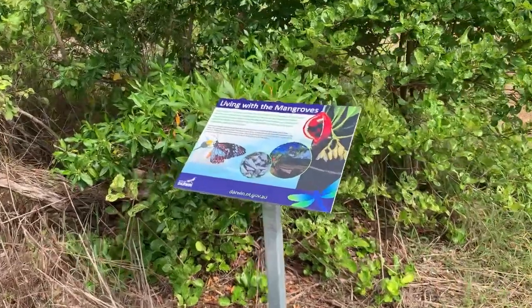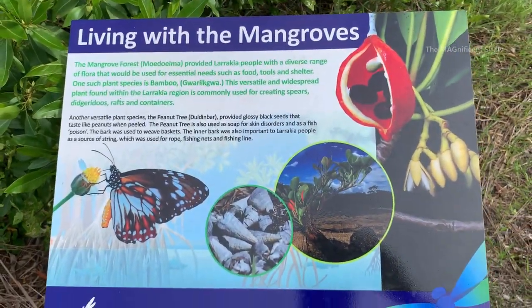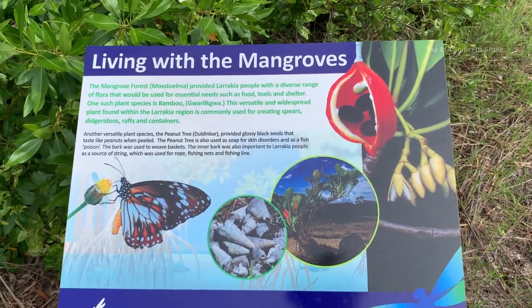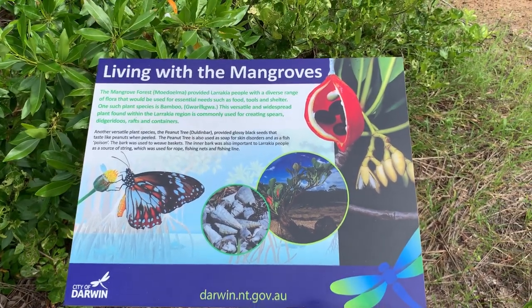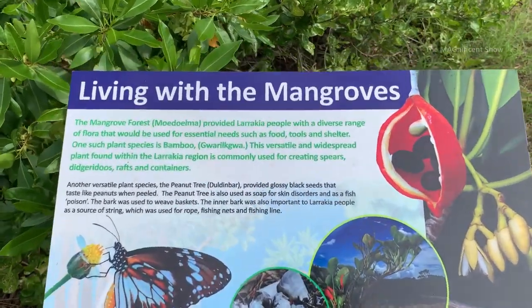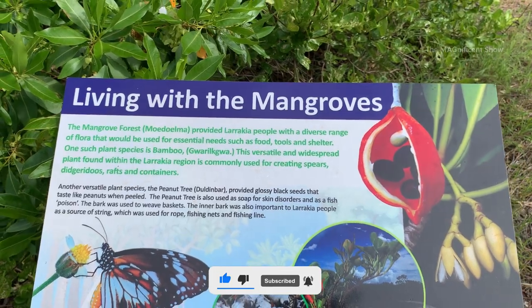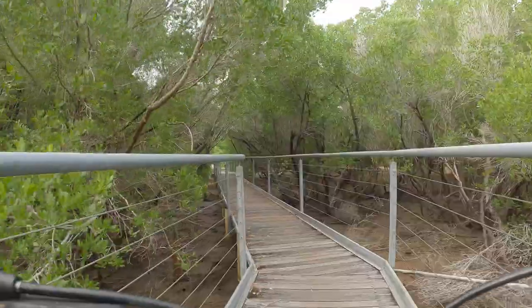This board talks about how the indigenous Australians used to live with the mangrove. They got their food, shelter and tools from the mangrove.